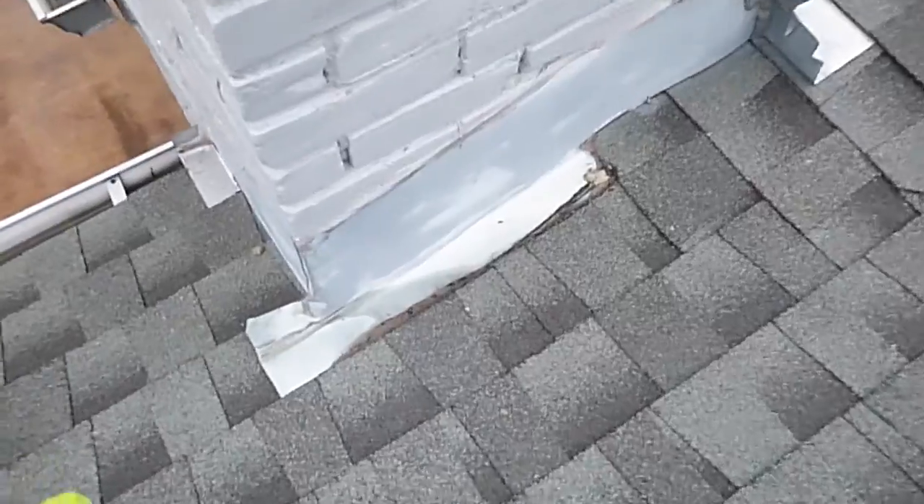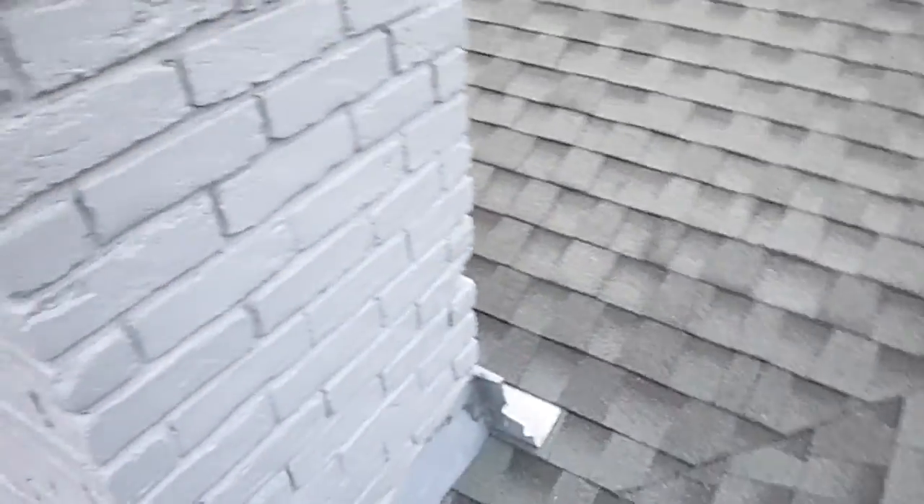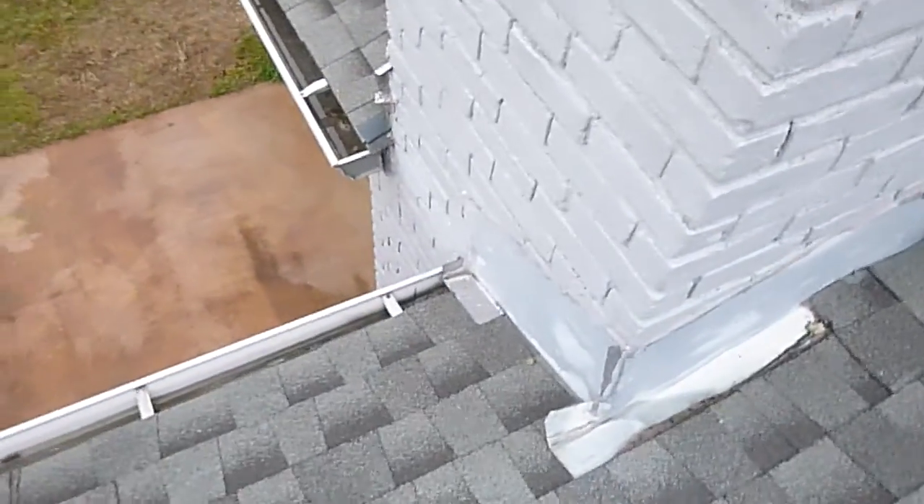It doesn't drain very well — you can see that. It would be nice if it was designed differently. The kickout flashing is probably not adequate considering how much water we've got coming through here.